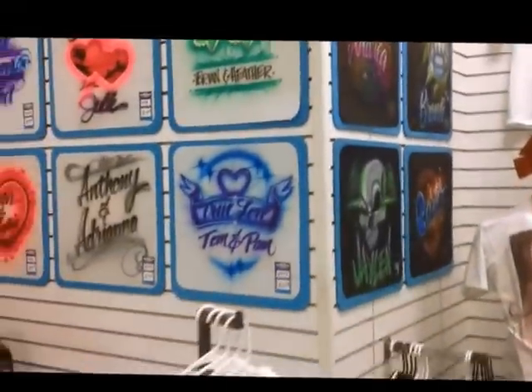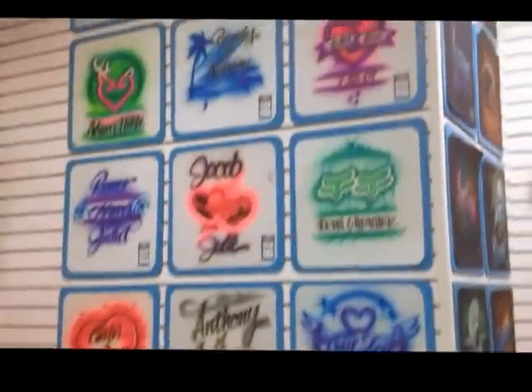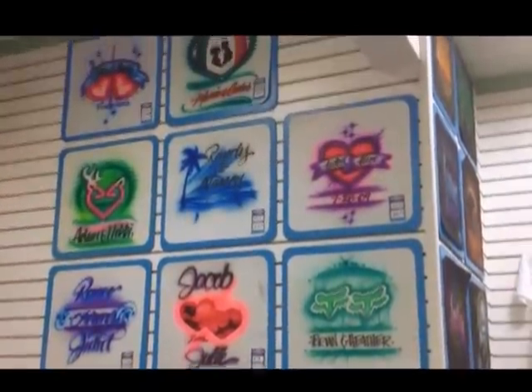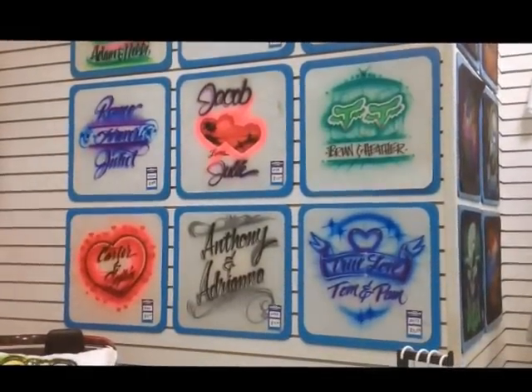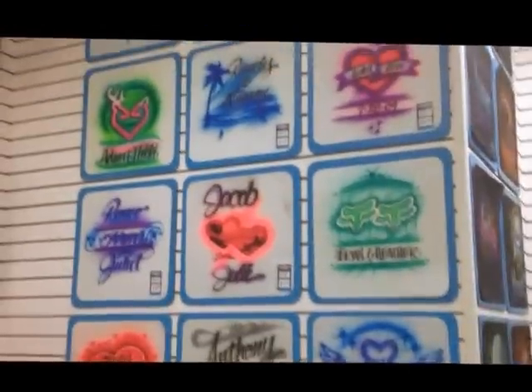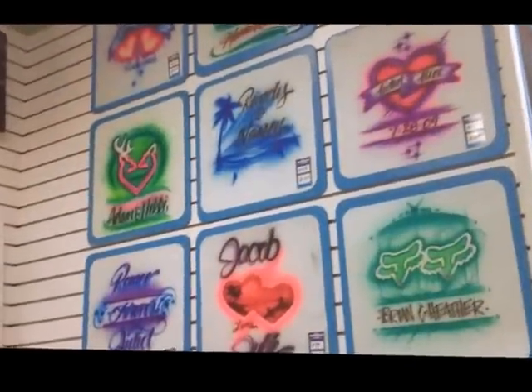Moving on to the next section: couples designs. We've got 11 designs out. Over the last few years we've come to know what sells and what doesn't, so we've put the more popular ones out and we'll point people in the right direction.